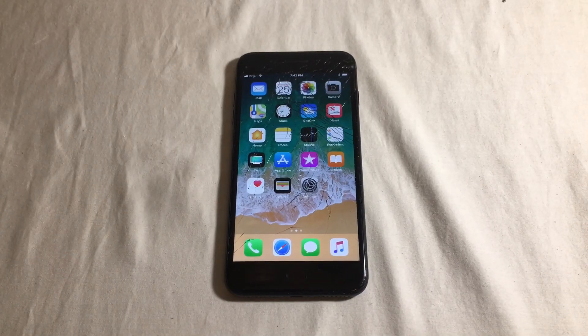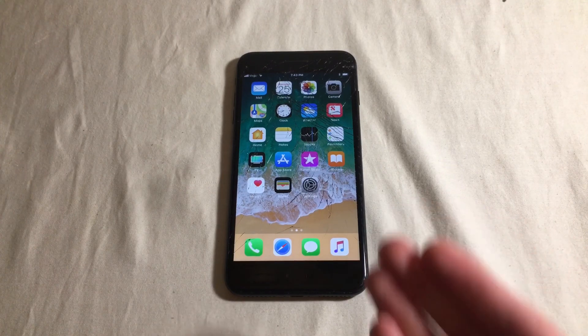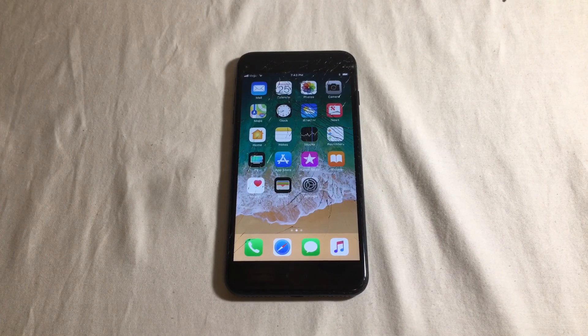I encountered an issue with two screen replacements. I used an aftermarket LCD when replacing an iPhone 7 and an iPhone 6s. I know what I'm doing — I've been doing this for quite a while and have repaired over 400 iPhones — so I did everything correctly.